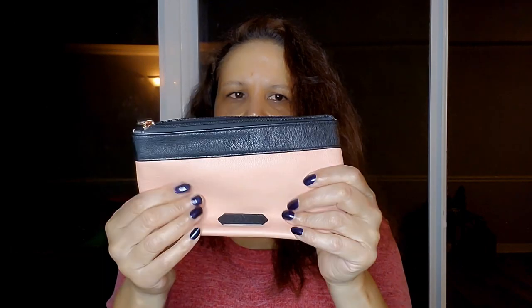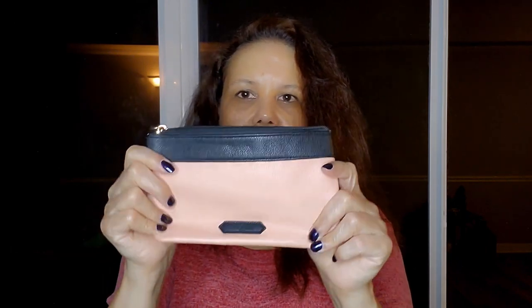This one could be leather or faux leather — it feels pretty much like leather though. It's a nice bag, and that is pretty much what I have. Thank you.